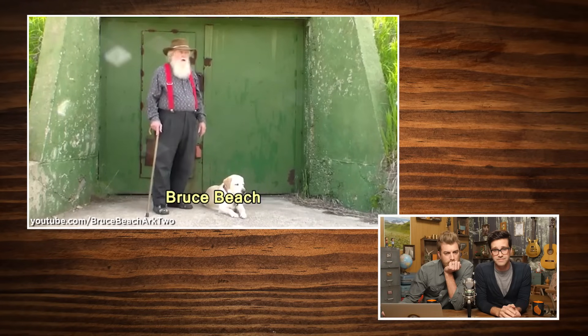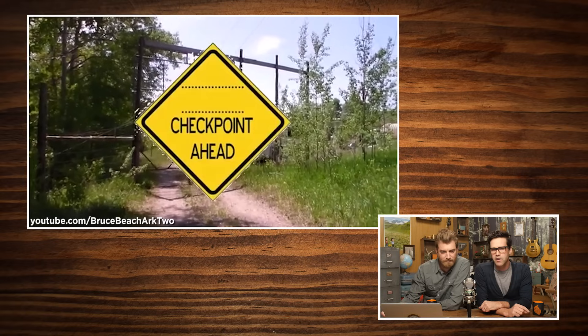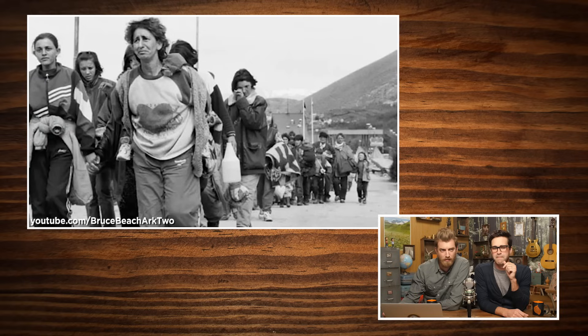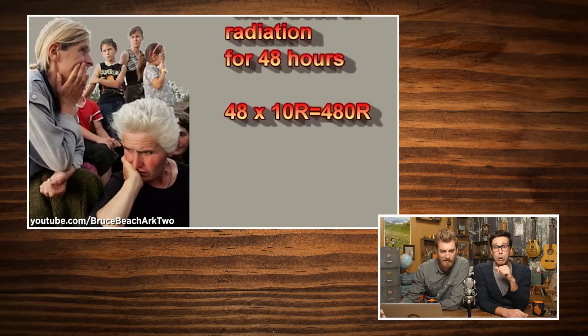Bruce Beach talks on his YouTube channel about what they'll do after fallout when they encounter radiation victims. He describes sending men to man barricades on the road leading to Ark 2. The roleplay dialogue goes: 'Hi folks, where are you from?' 'About 20 miles south — can we get into the shelter?' 'Sorry, it is full, so you will have to continue on.' Then he declares: 'They are the walking dead.' Bruce Beach is cold!